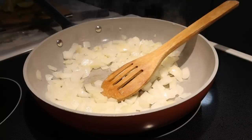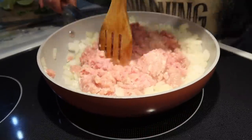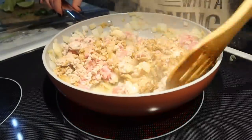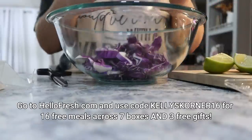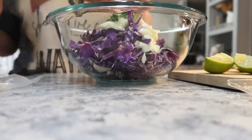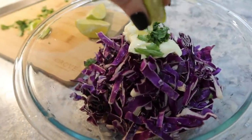You can easily customize your meals with Hello Custom by swapping proteins or sides, upgrading to choice proteins, or even adding protein to a veggie meal. HelloFresh recipes include pre-portioned ingredients so that means less prep for you and less wasted food. To get started go to HelloFresh.com and use code Kelly's Corner 16 for 16 free meals across 7 boxes and 3 free gifts.